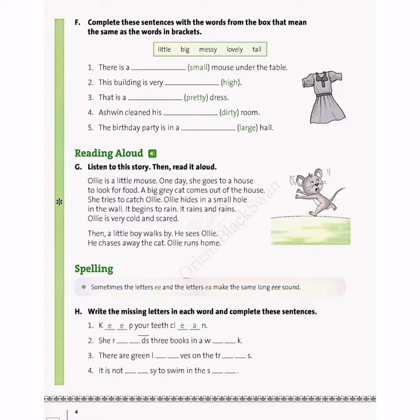Hello children, today we will do worksheet number 1, exercise FGH on page number 4. We will start with exercise F where we have to write or complete the sentences with the words from the box that mean the same as the words in the brackets. That means we have to write the synonyms of the words given in the bracket.